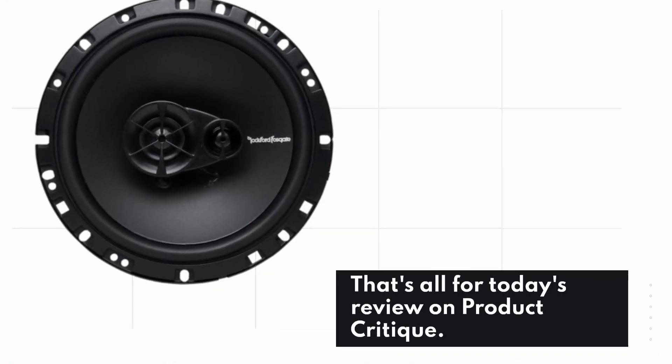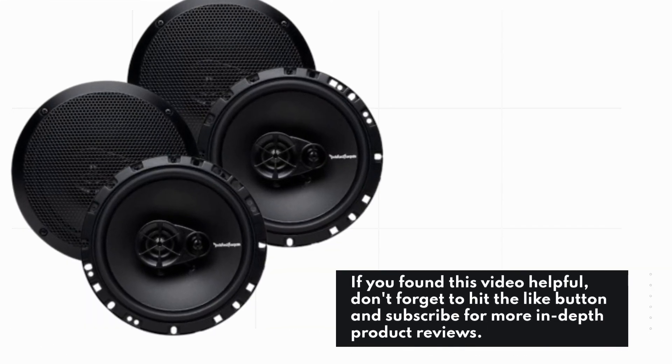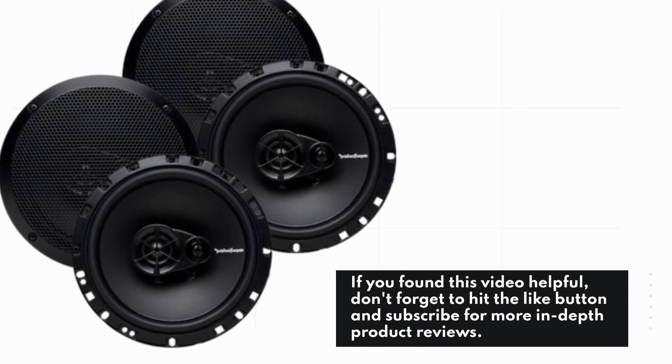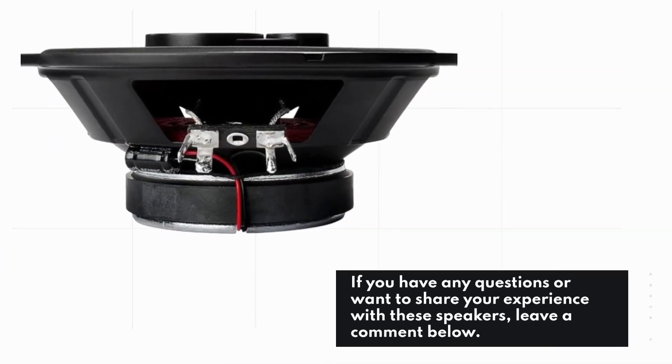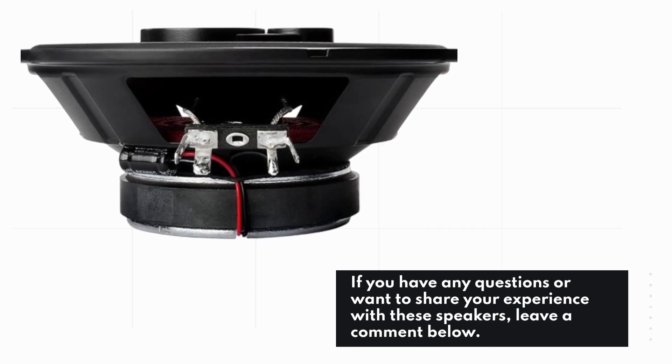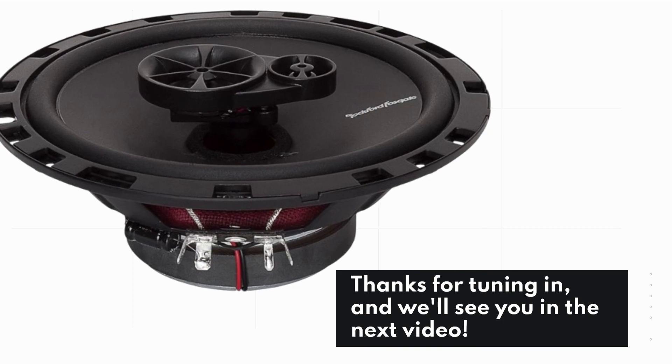That's all for today's review on Product Critique. If you found this video helpful, don't forget to hit the like button and subscribe for more in-depth product reviews. If you have any questions or want to share your experience with these speakers, leave a comment below. Thanks for tuning in, and we'll see you in the next video.